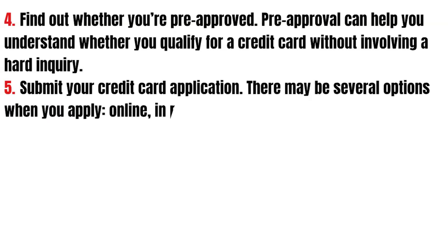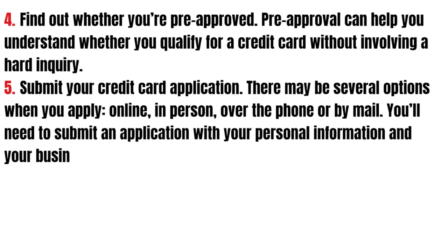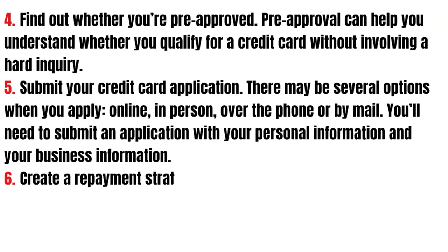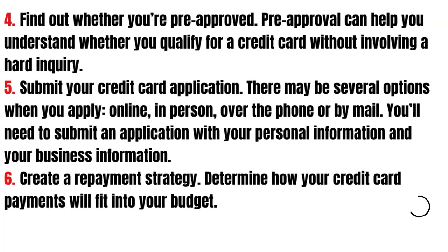Submit your credit card application. There may be several options when you apply: online, in person, over the phone, or by mail. You'll need to submit an application with your personal information and your business information.